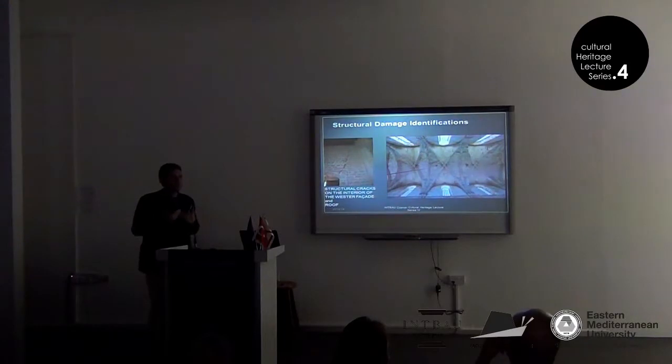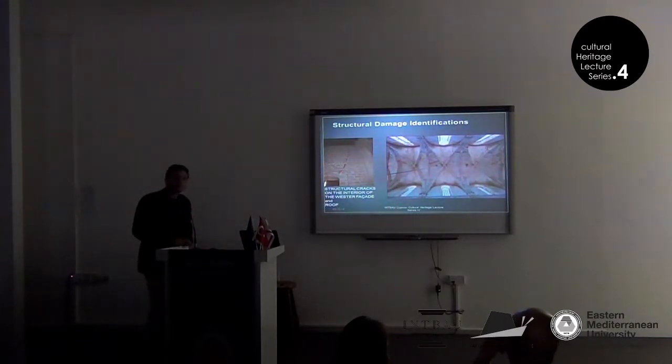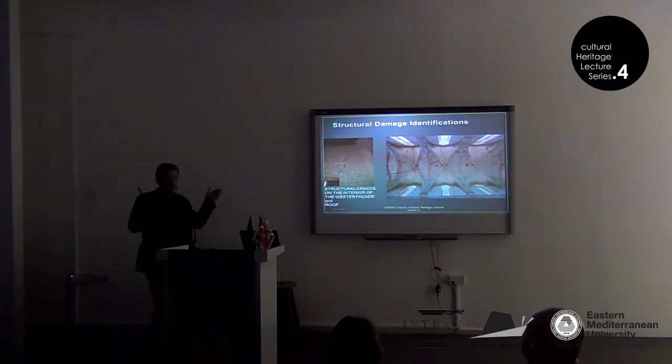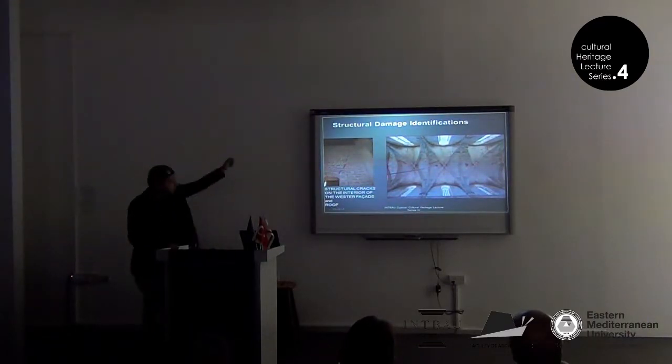But in earthquake-prone areas you have to be more creative — you have to have ties to control the walls during earthquakes. Since the walls go out of plane, structural cracks open in the wall and the roof. You can also see vertical cracks on the western façade.